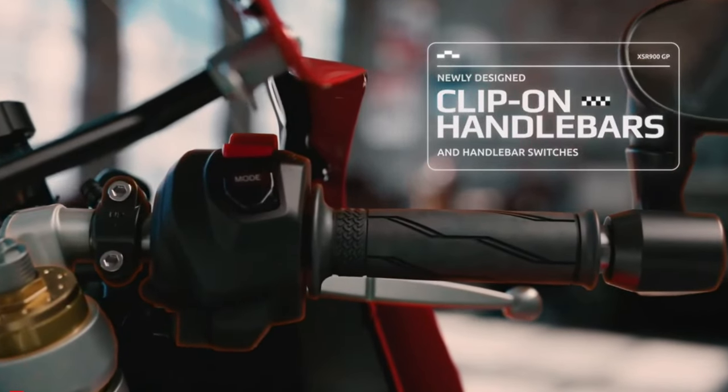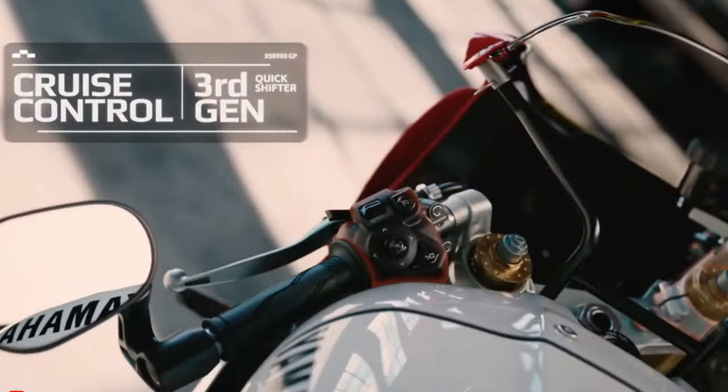Torque is 93 newton meters, about 68.6 pound-feet, at 7,000 rpm.